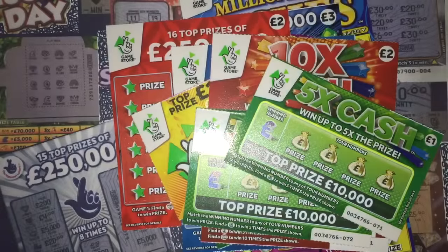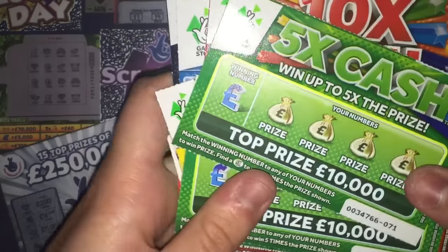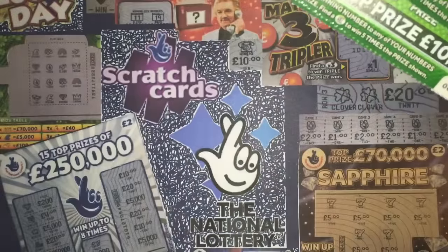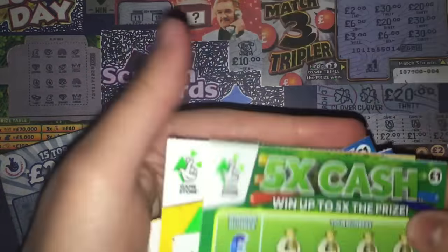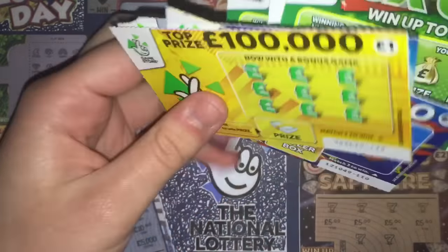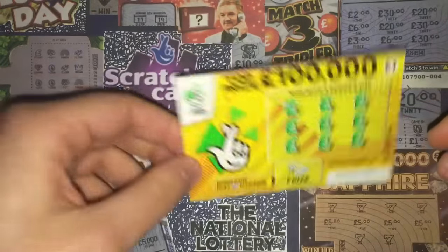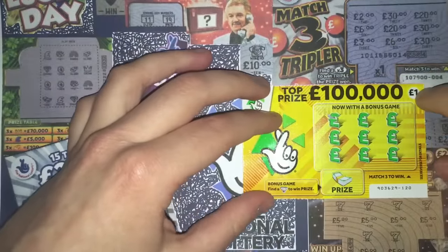All of this adds up to £20. Let's see how much Tom can get me back today, if anything at all. Hopefully it won't be a bust, but stranger things have happened. We'll do all the £1 ones first. All the scratch cards are from different shops here in Wolverhampton. Fingers crossed, Tom.